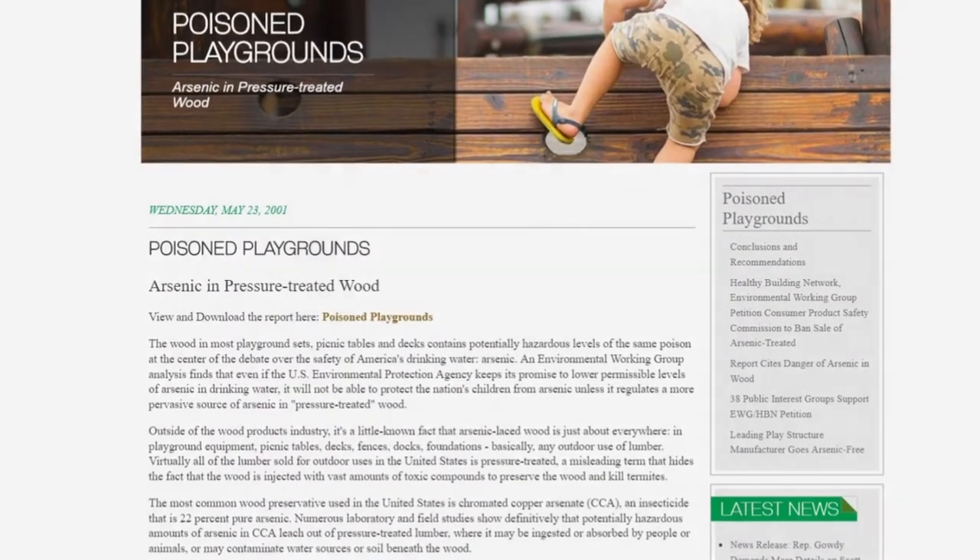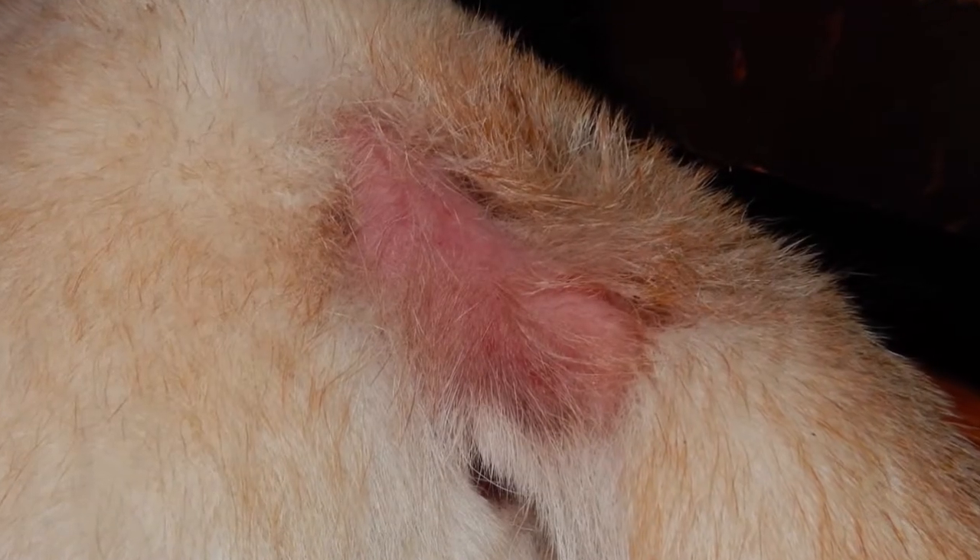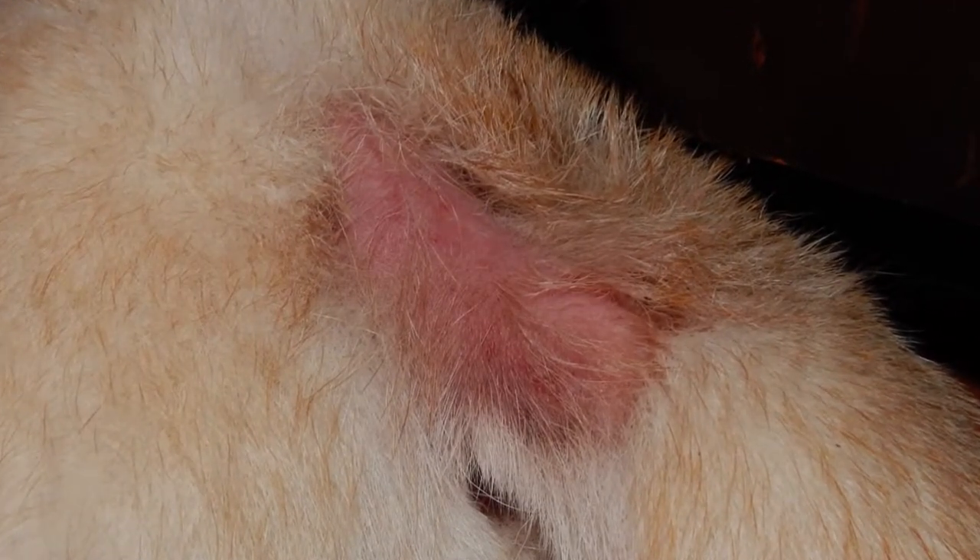In 2012, one of my dogs was ravaged by allergies. She had open bloody sores, inflamed skin, and ripped much of her fur out. This was the beginning of DC Shiba Inu Rescue's highly successful allergy program.